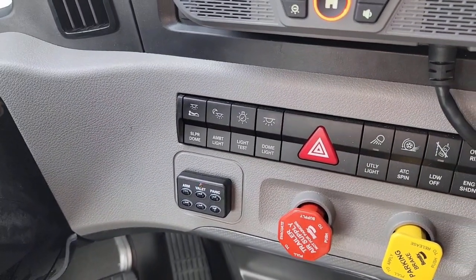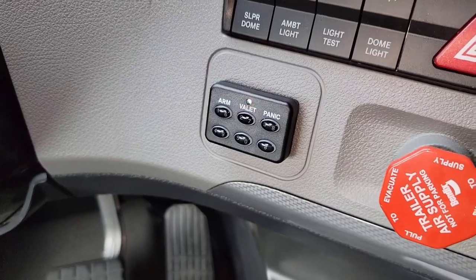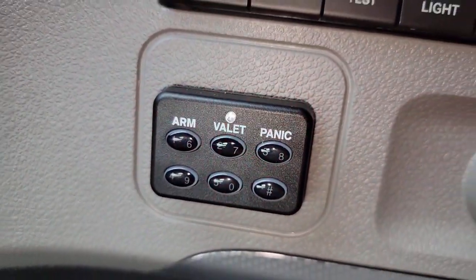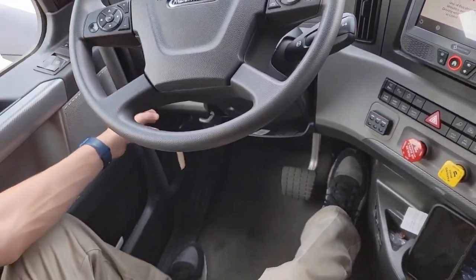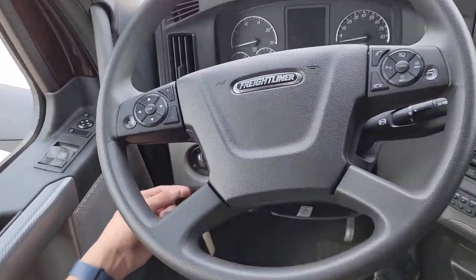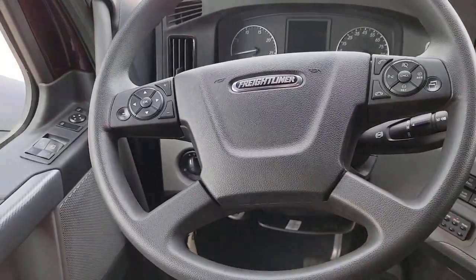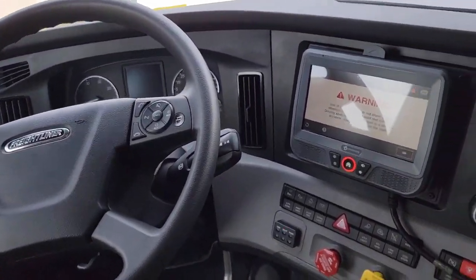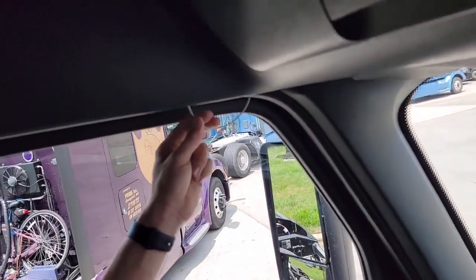And if you get the remote control, it has the pre-trip light test built into the remote — that's going to be on the list for when I do the lease purchase. That's the keypad — Prime installs that as a security measure, so you have to put in your code every time before you start the truck. And something new with this Freightliner — and I'm pretty sure it's with the 21s too — they have automatic headlights. So like a regular car, you just flip it to auto and whenever it gets dark enough, it's going to kick your headlights on.